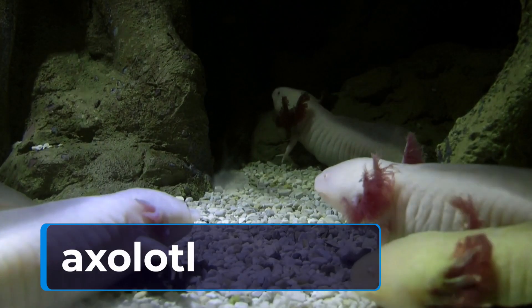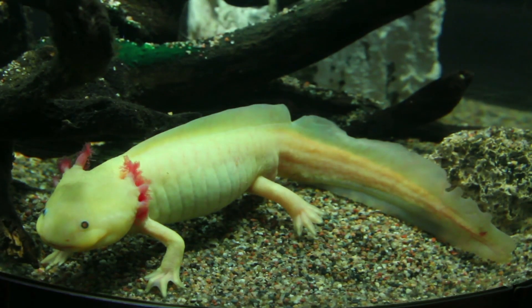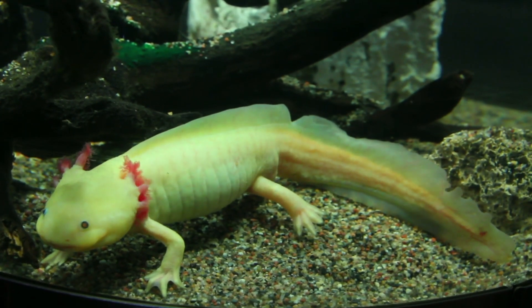Moving on, let's talk about the axolotl, a salamander native to Mexico. This amphibian has the incredible ability to regenerate its limbs, spinal cord, heart, and other organs. It's like having a built-in repair kit.